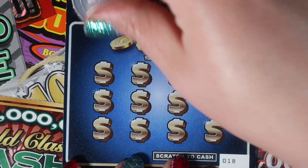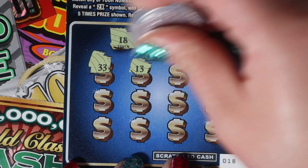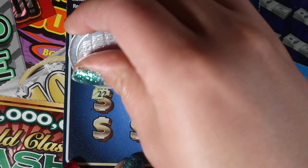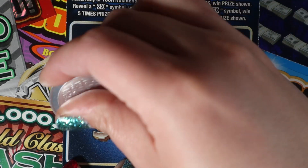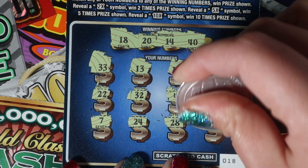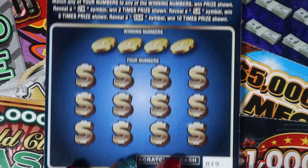Ticket 18: we have 18, 20, 14, and 40. Looking through the numbers — 33, 13, 17, 21, 22, 32, 4, 16, 7, 24, 28, and 23. Nothing there.